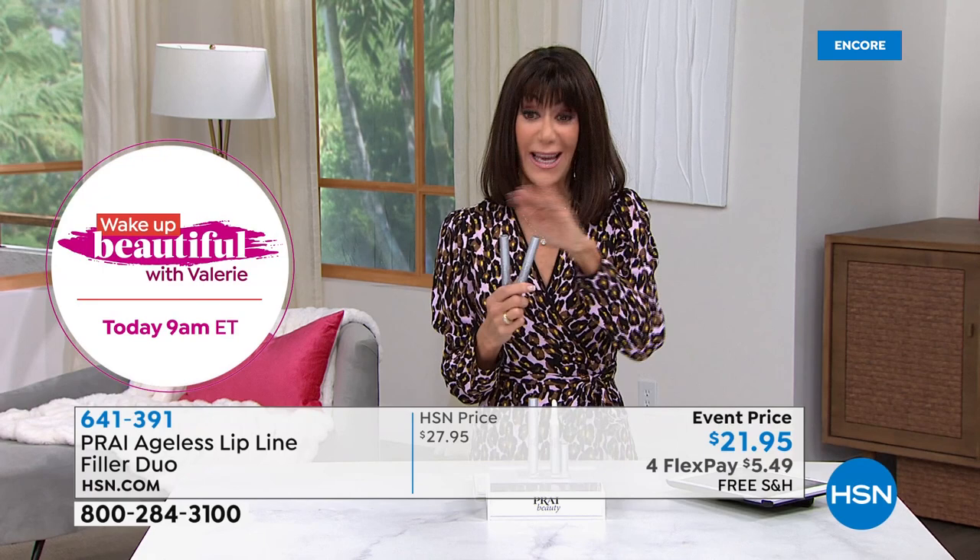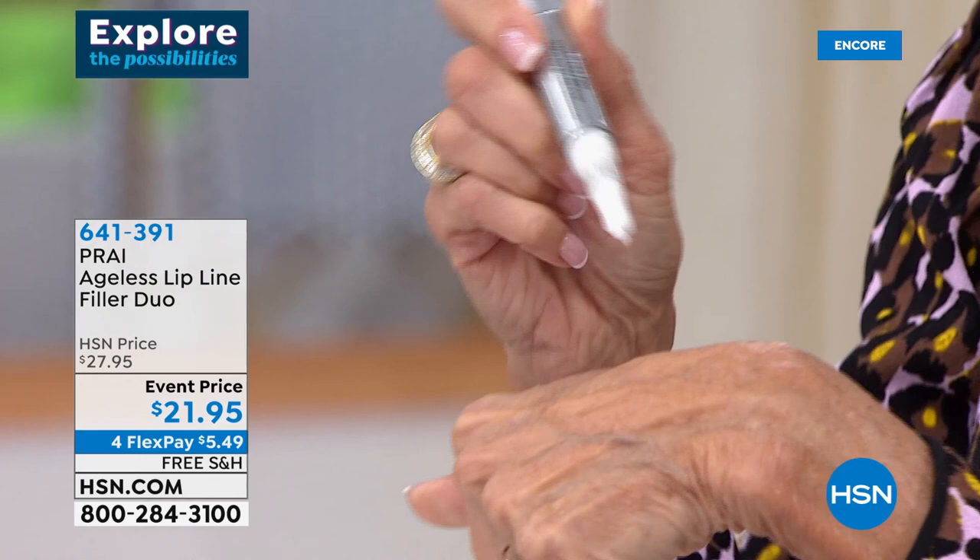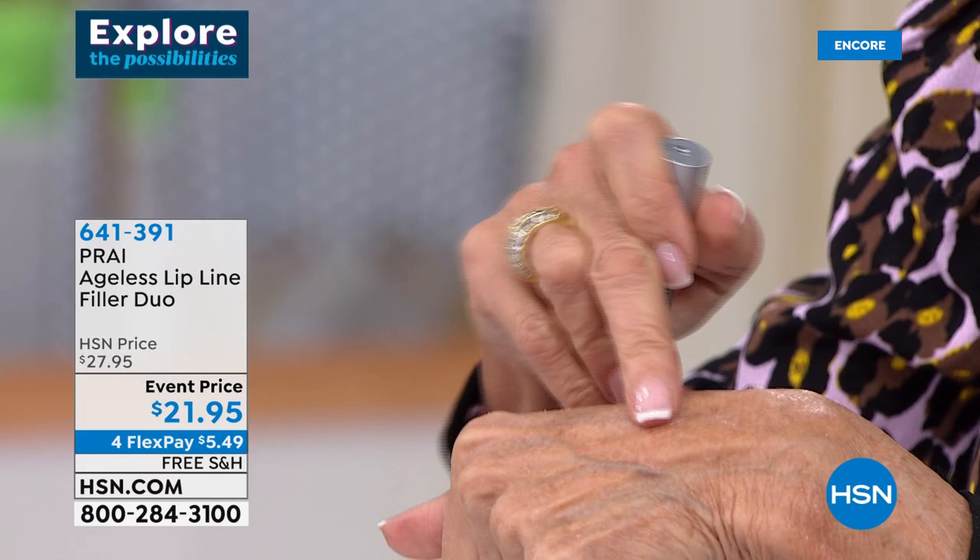All you do is just twist the bottom of it — a very simple and easy applicator. Twist, take it, and just tap it right on the lip area. Use your fingers just to tap it in, and it immediately sets, smooths, plumps, hydrates — all of the above.